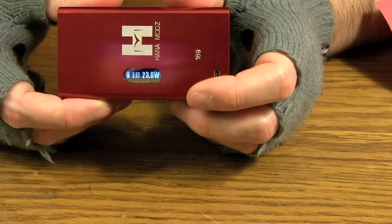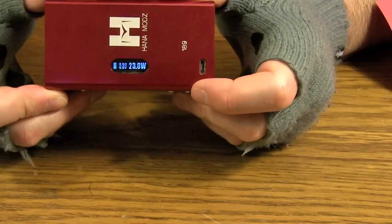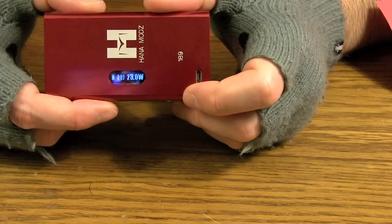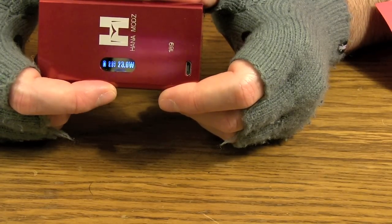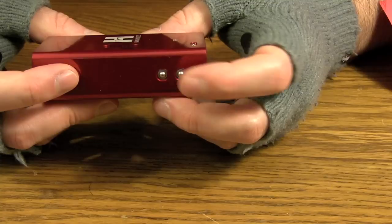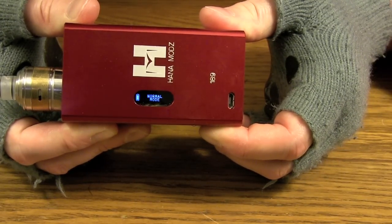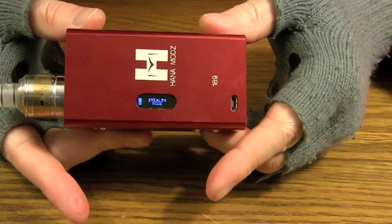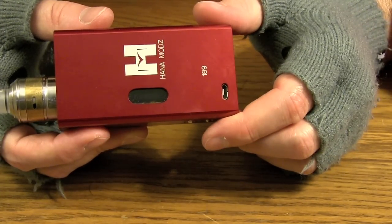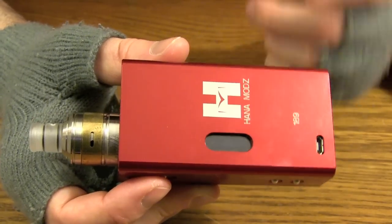I just showed you locked mode and how to unlock it. Now I'm going to show you stealth mode. To put this device in stealth mode, hold down the fire button and the power down button for five seconds. In stealth mode, when you fire the device the screen is not going to light up — it stays dark. You don't see your wattage, voltage, or battery life — it's just black. Also, make sure the screen is locked first before engaging stealth mode, otherwise it's just going to fire repeatedly. Now we unlock it — one, two, three, four, five — and it's firing, but nothing is showing on the screen. That's stealth mode.